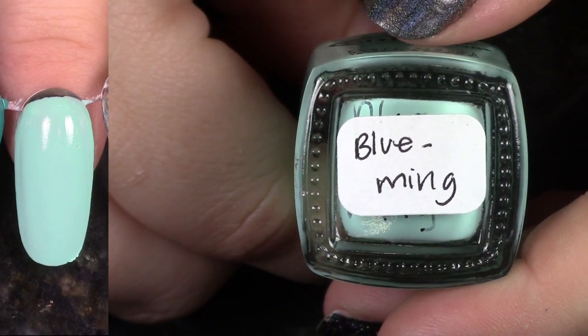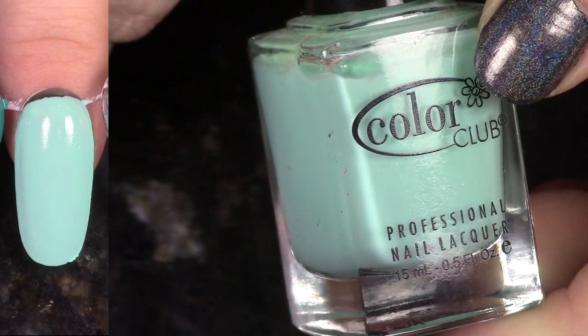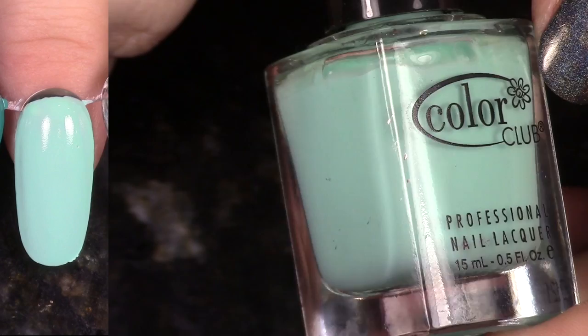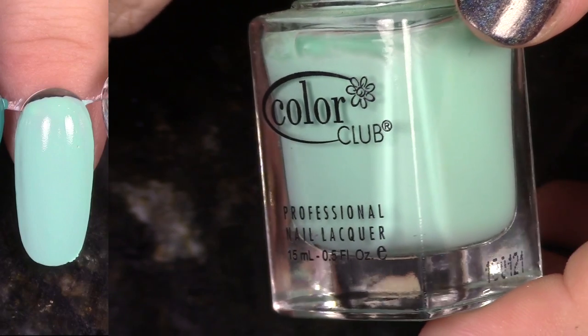This is Blooming from the Blossoming collection, and it's not blue at all. This is a beautiful, very light pastel aqua green. Oh, it's so gorgeous. I'm going to keep this one. This is in that older bottle with no label, but I'm keeping it.